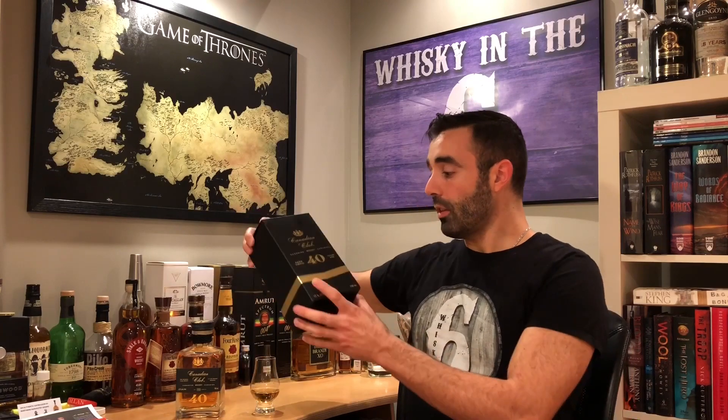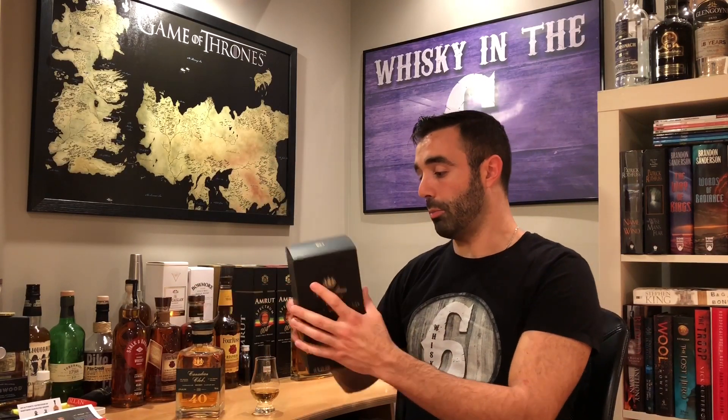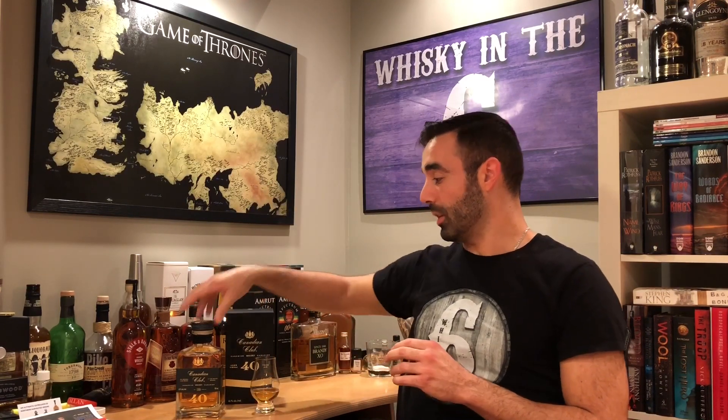There are only 7,000 bottles made of this whiskey. They put more of the money into the bottle than the box, which is what everybody would want, and what's inside is what counts — and it's really, really good.